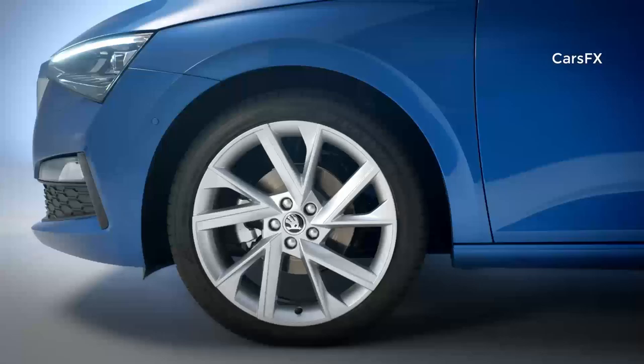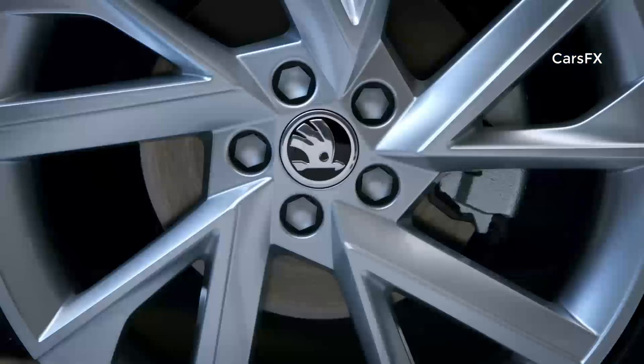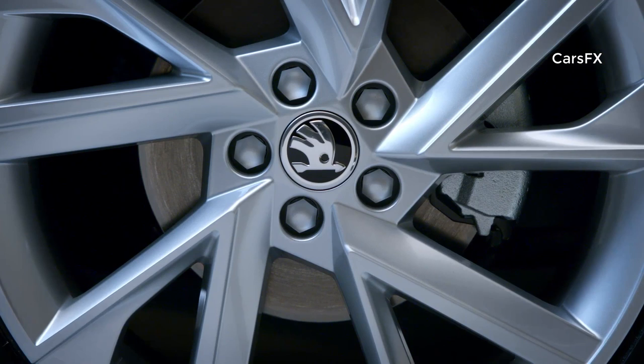A selection of five engines will be available at launch, with power outputs ranging from 90 horsepower to 150. In addition, the Scala also offers a high level of active and passive safety.